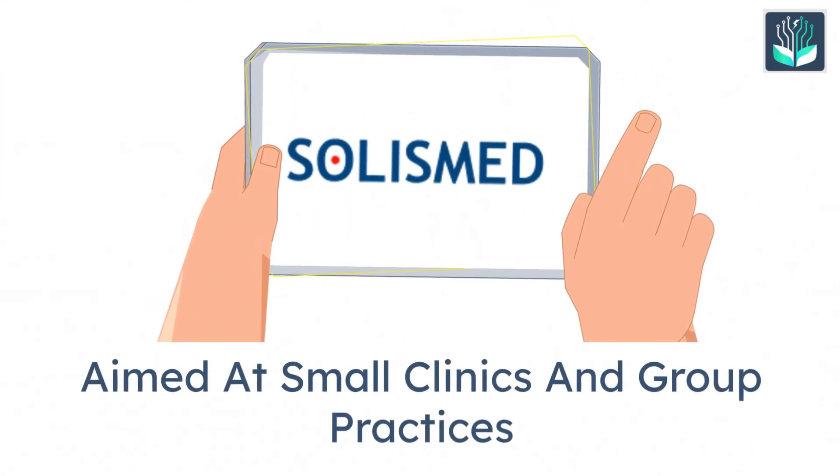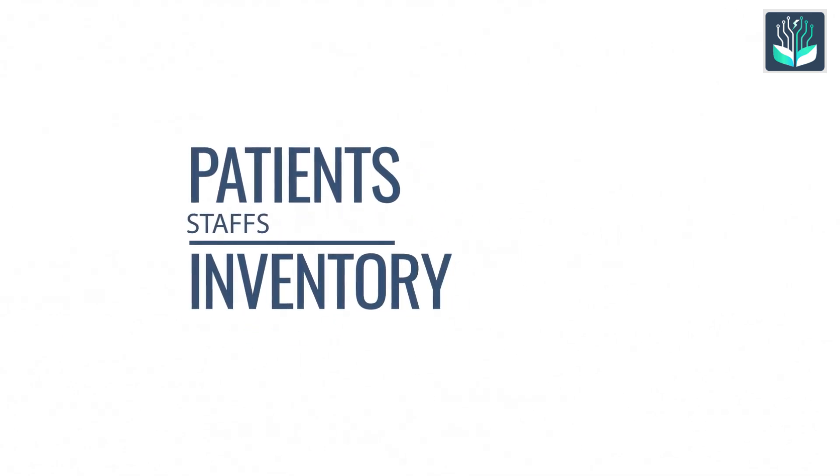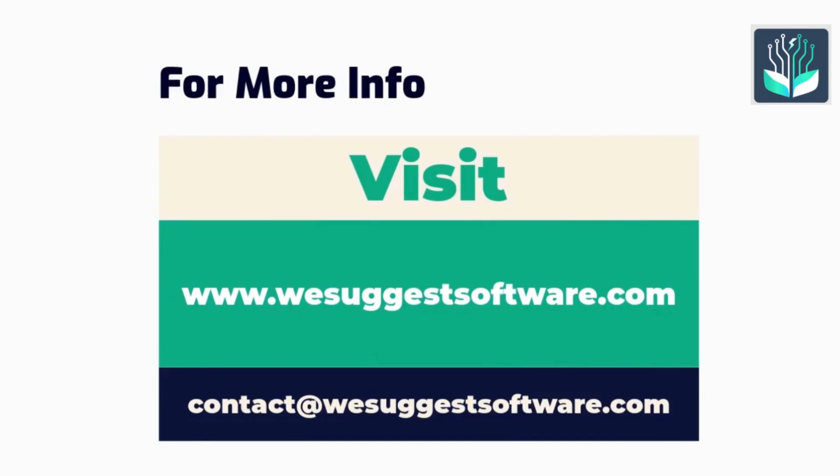Finally, SolaceMed. Aimed at small clinics and group practices, SolaceMed helps manage patients, staff, inventory, and finances all from one platform. Thank you.